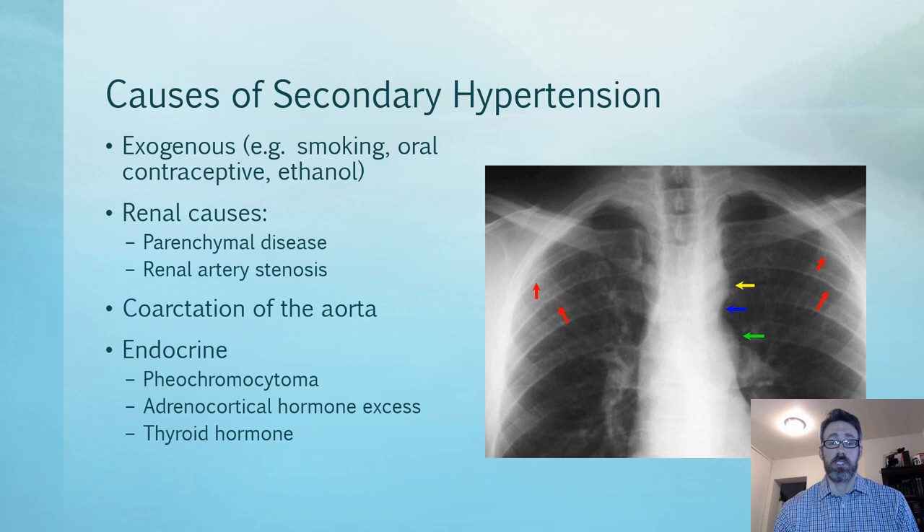Reviewing secondary causes: exogenous causes include smoking — for which smoking cessation is the treatment — reducing alcohol intake, and oral contraceptives. Increased estrogen from oral contraceptives induces the liver to produce more angiotensinogen, the precursor to angiotensin. Renal causes include parenchymal disease and renal artery stenosis. Also, coarctation of the aorta — this chest X-ray is showing coarctation of the aorta.